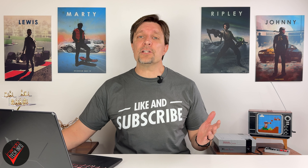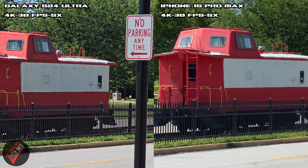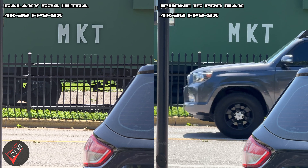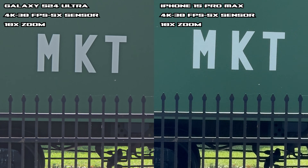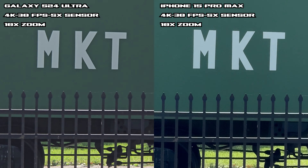However, you have to zoom in and pixel-peep to really notice this, so I'm not sure how much it actually matters. At 5x, both were able to use their 5x sensors and both look pretty good, with the iPhone showing a little more contrast and the Samsung being a bit more exposed — as evident with the details in the wheels. At 10x using the 5x sensor, the S24 has a little more detail but its colors seem a bit muted when compared to the iPhone.